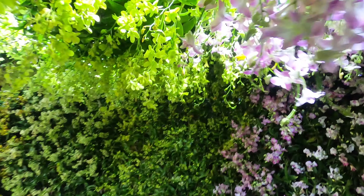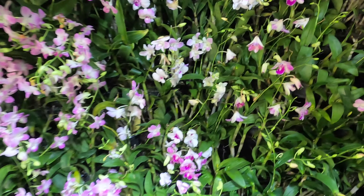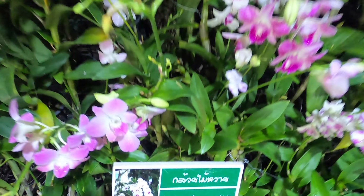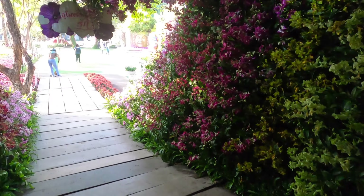Some yellow ones here. Let's check what those are — these ones are dendrobium orchids. Oh, that's pretty sweet.